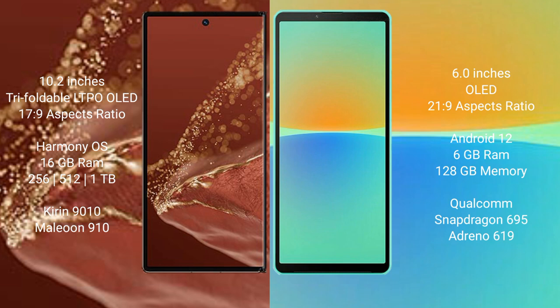The Huawei Mate XT Ultimate runs on the HarmonyOS operating system, while the Sony Xperia 10 Mark 4 runs on Android 12. The Huawei Mate XT Ultimate comes with 16GB RAM and 256GB or 512GB internal storage, powered by the Kirin 9010 processor with GPU 910. The Sony Xperia 10 Mark 4 comes with 6GB RAM and 128GB internal storage.